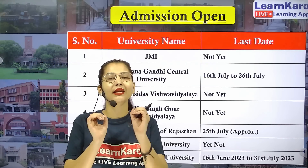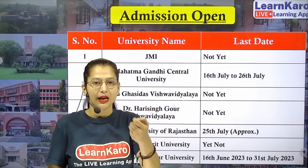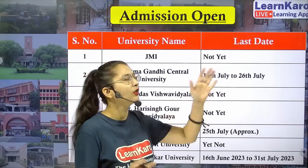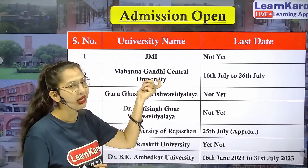Next university we have Mahatma Gandhi Central University. Mahatma Gandhi Central University, just after your CUET results, opened their registration form. The starting date is 16 July and the ending date is 26 July, so within 10 days you have to complete this university's form.